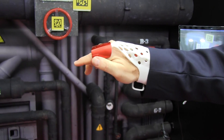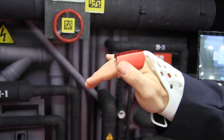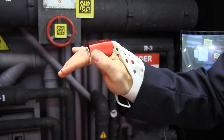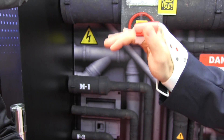Now this button on the glove allows me to write in the air. So if we turn this up to 300, the form drops down in front of me in my glasses and I can fill in 300 and send.